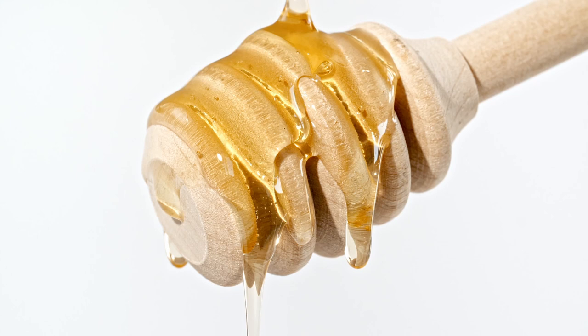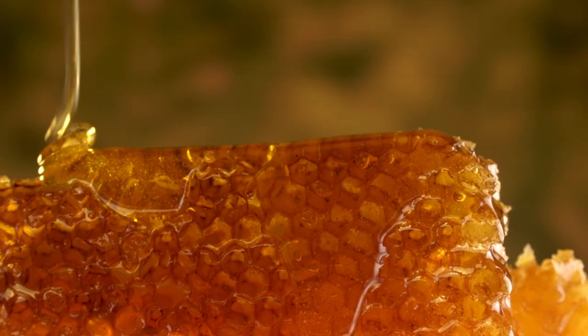The different nectar from different plants creates honey with different visual and flavour characteristics. Some make light-coloured honey with a delicate flavour, and some make dark honey with a bold taste.